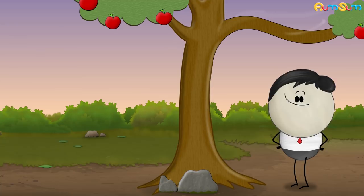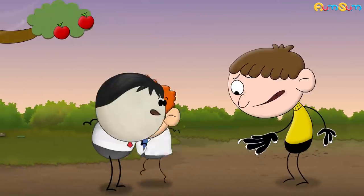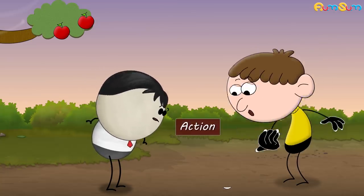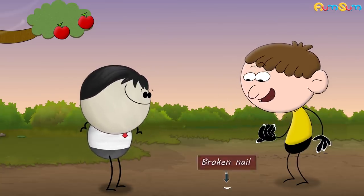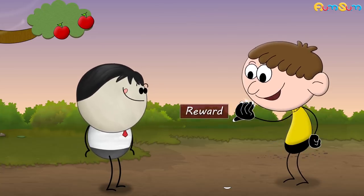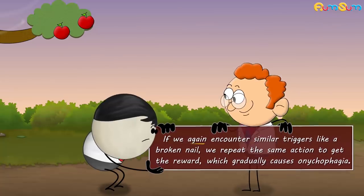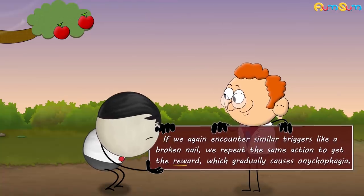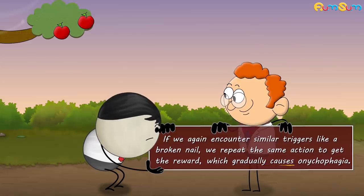So, in case of nail biting, a research suggests that a broken nail which is hurting can be a trigger. Biting and removing it is the action. When the broken nail is taken off, the pain is reduced and we feel better — this is our reward. Now, if we again encounter similar triggers like a broken nail, we repeat the same action to get the reward, which gradually causes onychophagia.